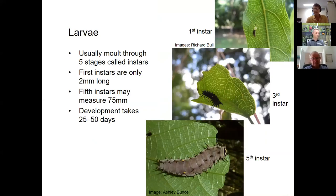What emerges is a first instar larva, only about two millimetres long — tiny and quite vulnerable. The first thing it does is eat the eggshell it just emerged from. Larvae go through typically five instars, moulting in between. As they develop they eat progressively harder leaves; the fifth instar can be a chunky grub 75 millimetres long. During development — anywhere between 25 and 50 days — larvae can eat something up to a square metre of leaf each.